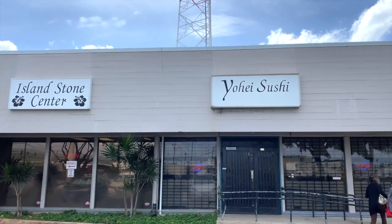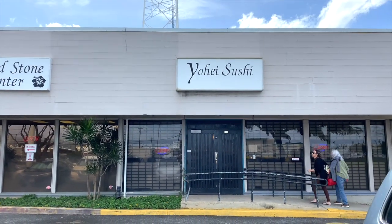We're here at Yohei Sushi. I wanted to come here because my mom was telling me about this place — apparently they bring all their ingredients in from Japan, so it's a pretty authentic kind of place. Let's go check it out!